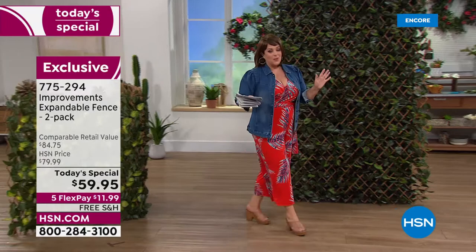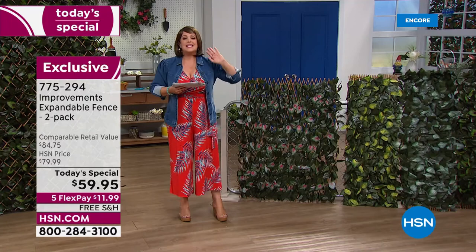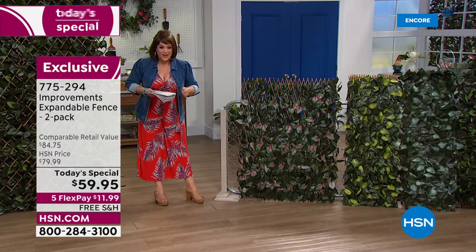You don't need a green thumb, you don't need to know if it's in the right area to gather sun, does it need water, did I plant it properly. It is as easy as it gets and you use it wherever you want. And by the way, if it gets dirty you just hose the thing off.